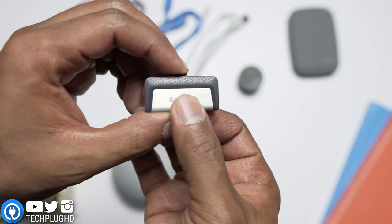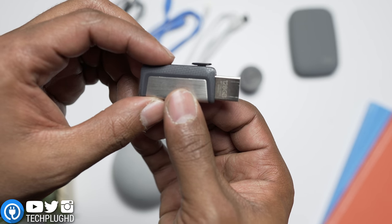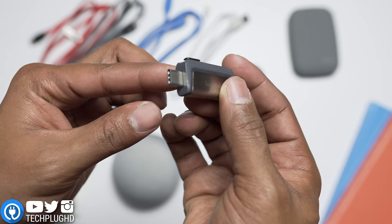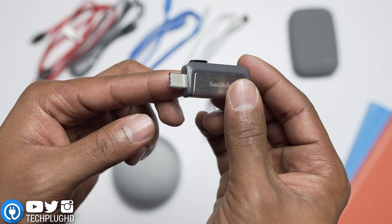Up next we have this awesome flash drive. What I love about it is that it can connect to a USB-C port on one side, so you can connect it to a phone, to the new MacBook, or to the new MacBook Pros. But if you also have an older computer, you can slide this little top piece and connect it via USB — and it's a USB 3.0 port, so it'll transfer your files really fast.